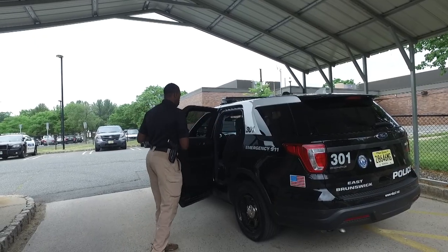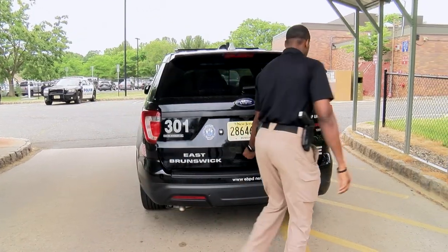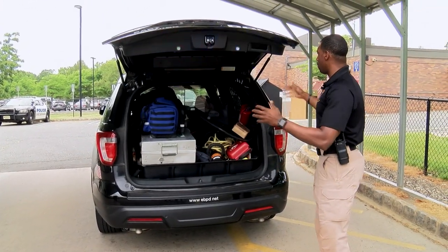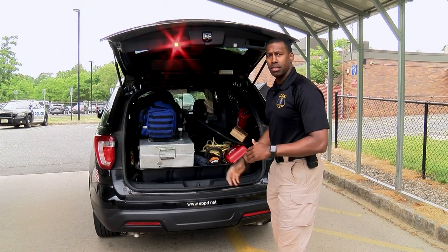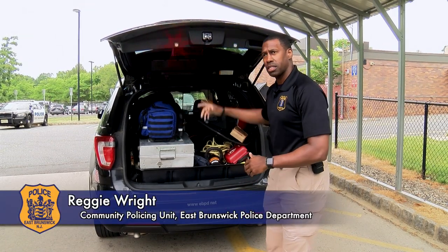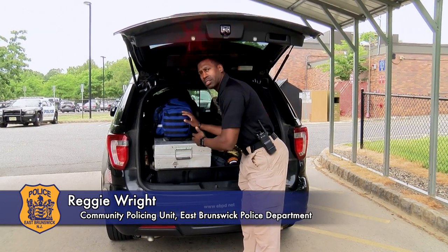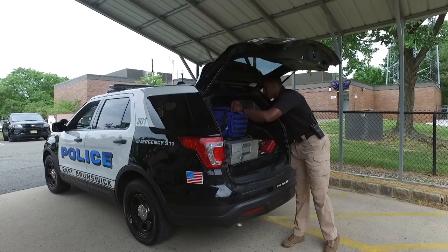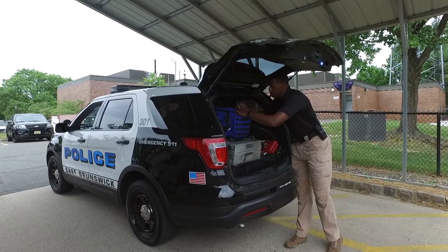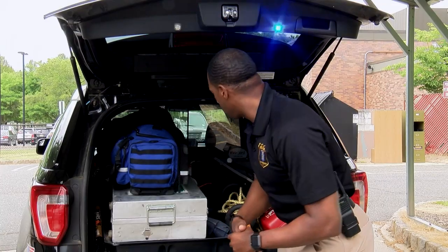As we go to the trunk of the vehicle, I'm going to show you more equipment we use on a daily basis. This is our office — everything we need on a day-to-day basis, we keep in this vehicle. As you can see here, this is our medical bag. It contains an oxygen tank, nasal equipment, gloves, and masks. We have everything we need in this vehicle to make sure that when we arrive on scene, we can take care of the patient and provide whatever care they need.